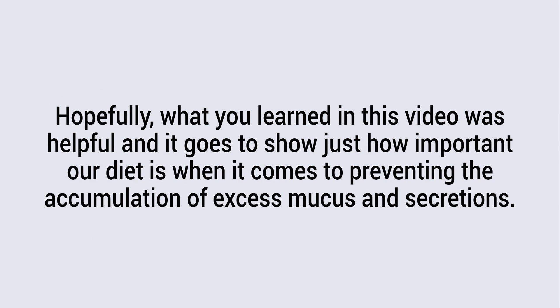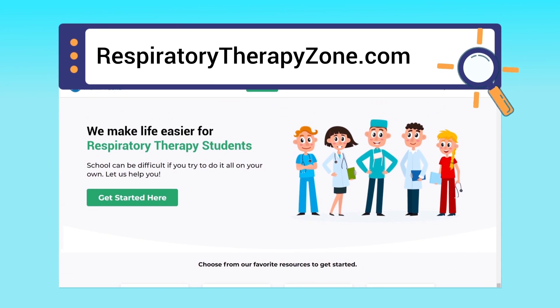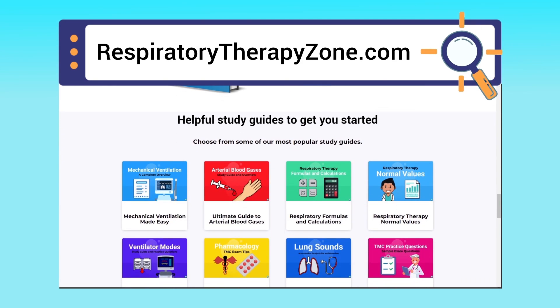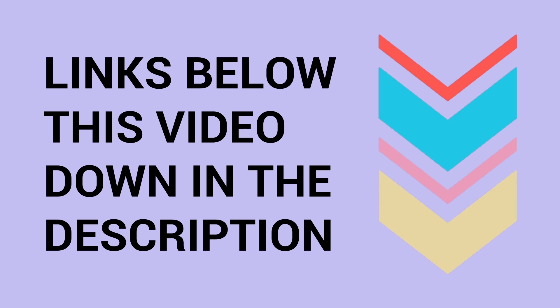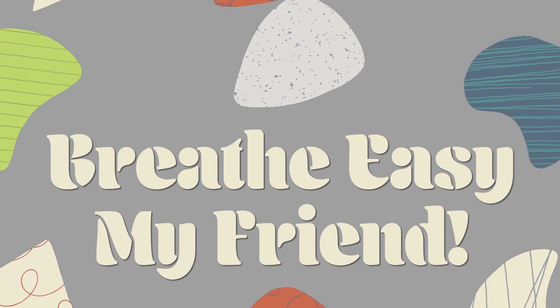Hopefully what you learned in this video was helpful, and it goes to show just how important our diet is when it comes to preventing the accumulation of excess mucus and secretions. If you enjoyed the content, let us know in the comment section below. We also have a full guide on our website — I'll drop a link in the description. Thank you so much for watching, have a blessed day, and as always, breathe easy my friend.